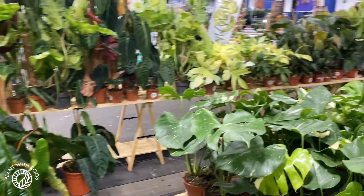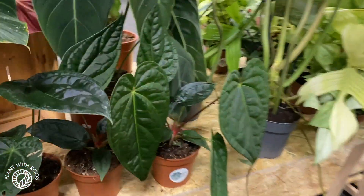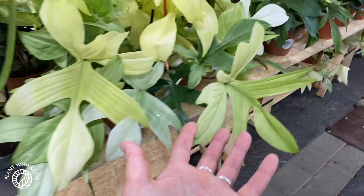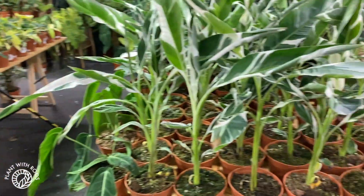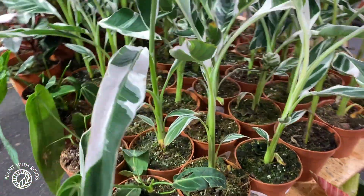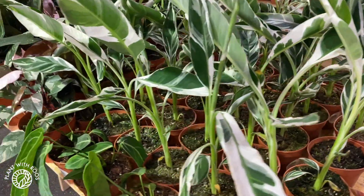I don't know if I can show you all the plants because there's so much to see. So beautiful and dark. Look at these ghosts — so nice and light. And I heard they also have a lot of baby plants, not just huge ones. Whoa, look at all these variegated bananas — for 80 euros! Holy crap.